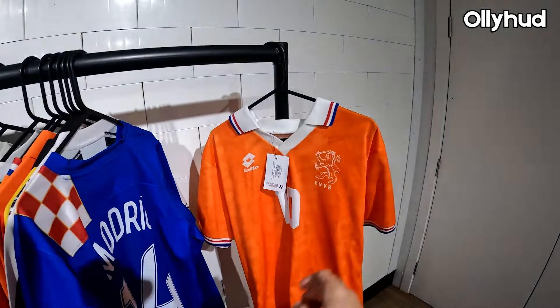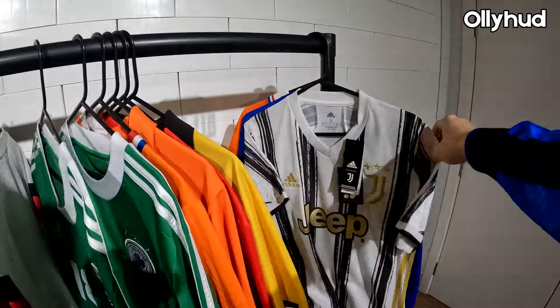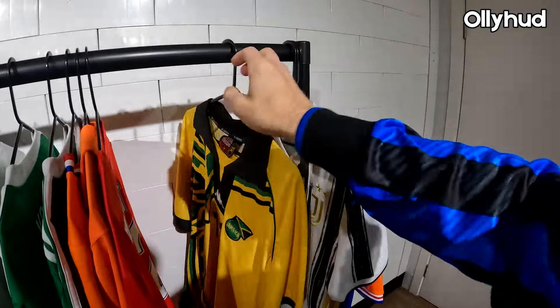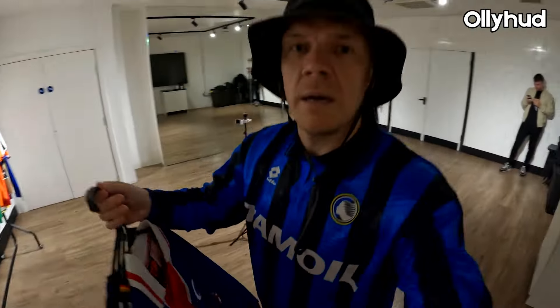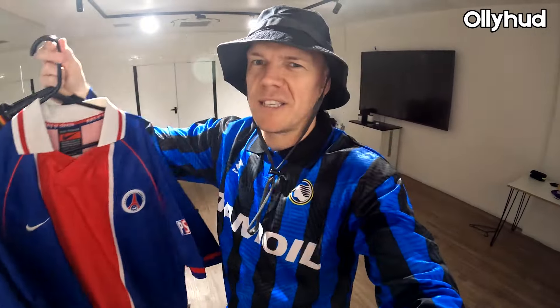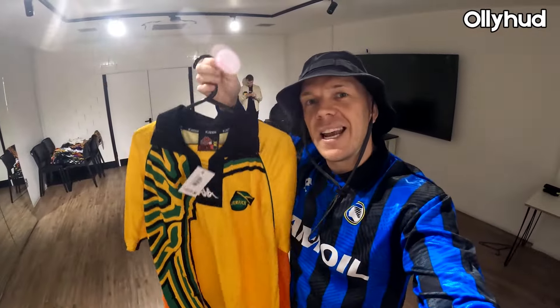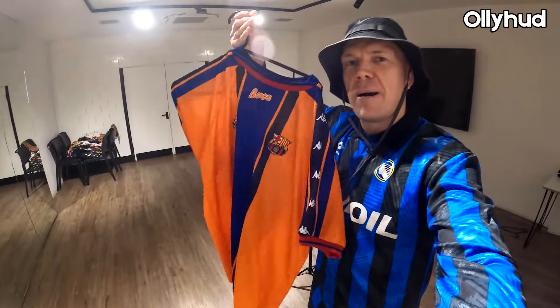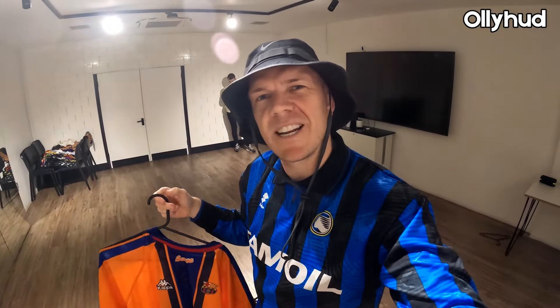Some absolute classics here — Holland, Croatia with Modrić on the back, Chiellini Juve, Jamaica the Reggae Boys. A couple of bangers I've picked out as maybes: PSG Nike — PSG just do the best shirts — another German one, the Reggae Boys in XL, another one I've been after for ages. And check this out — the Barça classic orange away shirt, Anderson on the back. You can't beat football shirts.